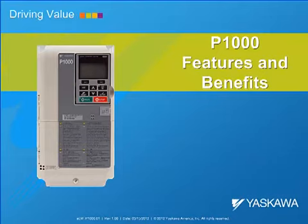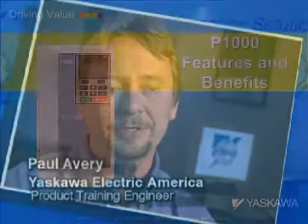Welcome to Yaskawa America's eLearning Module, the P1000's Features and Benefits. Hello, my name is Paul Avery and I am an engineer at Yaskawa America Incorporated. I will be your instructor today as we go through this eLearning module.